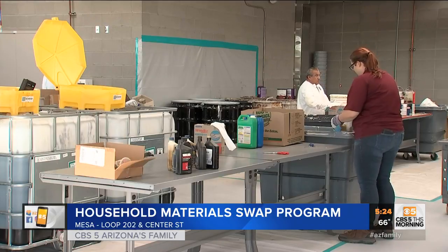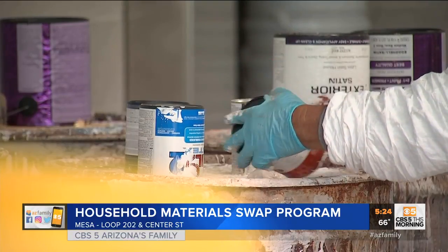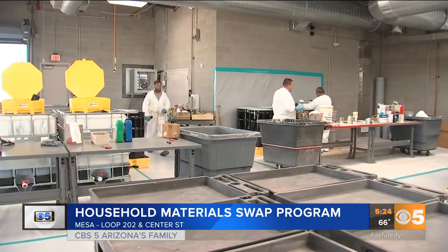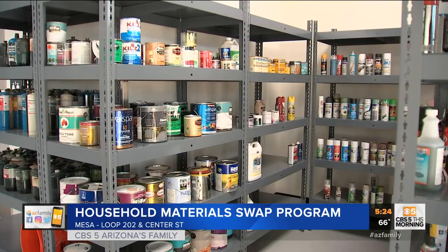The program was so popular they made it year-round recently — four days a week you can drop off items or pick them up in their new swap shop. There, residents can get things for free to help with that next home improvement project. The community can use five-gallon drums of paint for any household project. They do recommend keeping it for exterior use, like painting your block wall or the outside of your house, and it is completely free.